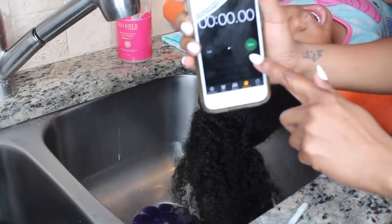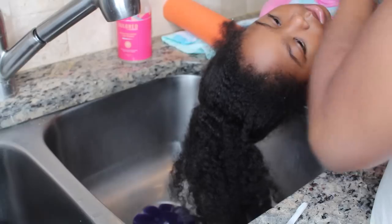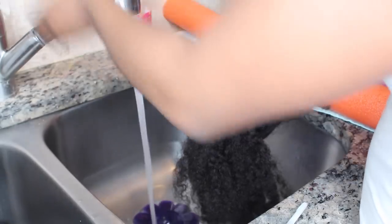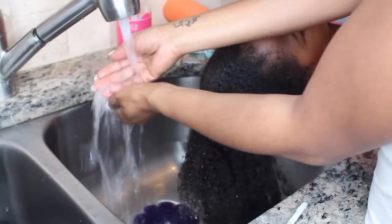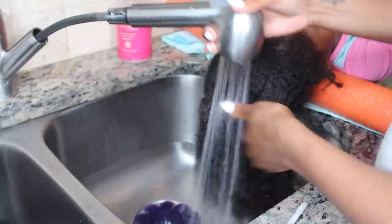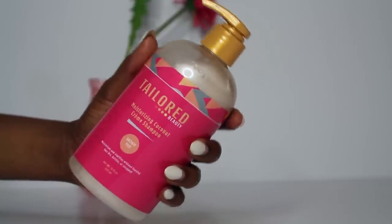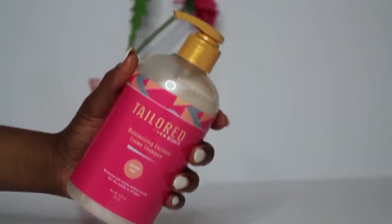Hey guys, so I'm showing you that I am timing it. Let's see if we can do this in approximately one hour. I'm starting my wash routine — this is the same wash routine I always do, nothing has changed. I'm just briefly showing you how I do my wash routine, as well as doing everything from start to finish in one hour.